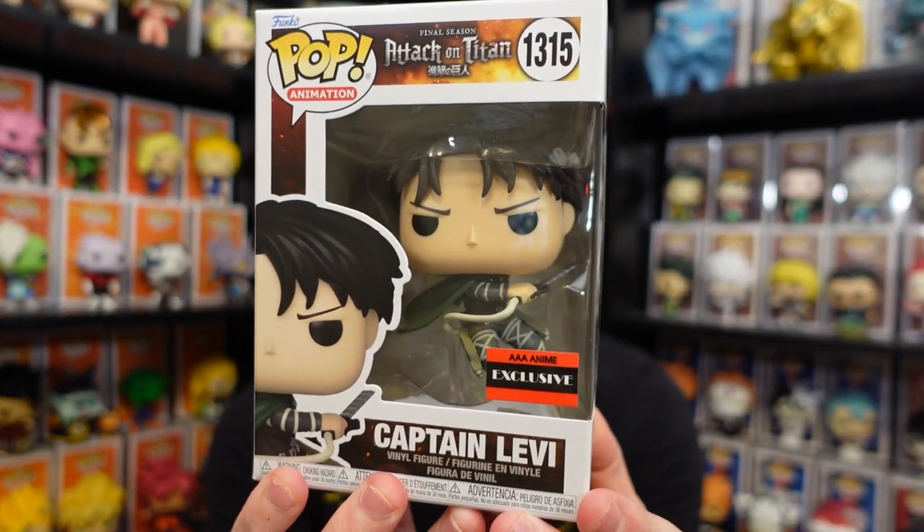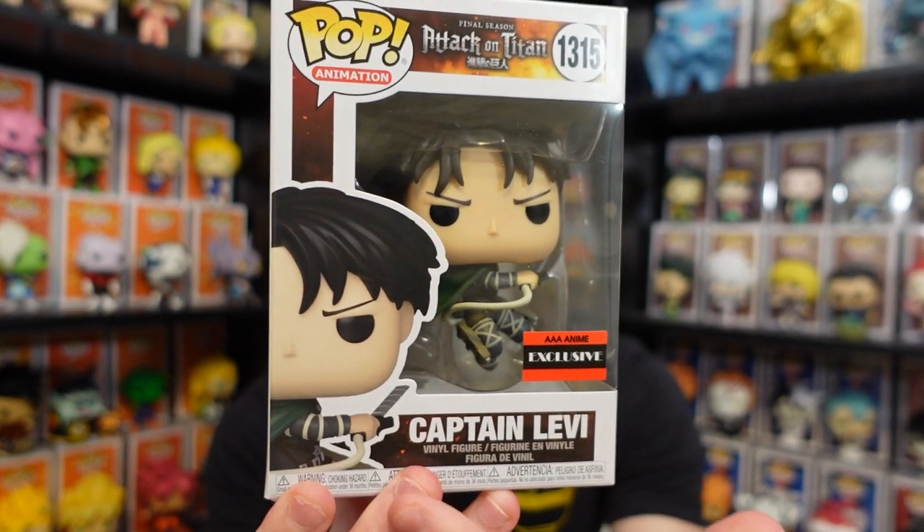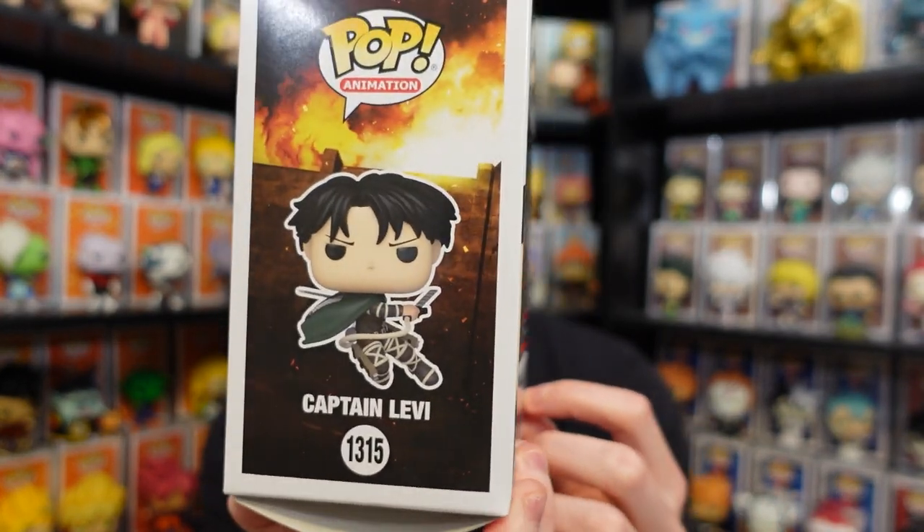The folks over at AAA anime were nice enough to send me some samples so I can review it, unbox it, and give one away. So take a look at Captain Levi here — this is actually the first time he is called Captain Levi on a Funko Pop as well.